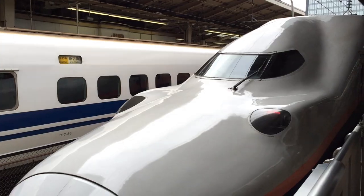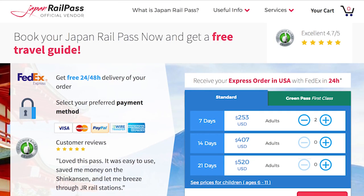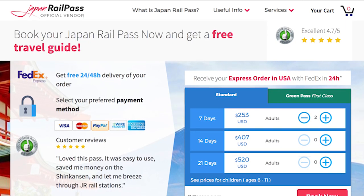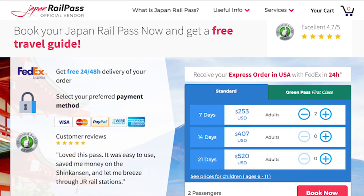You can buy a one, two, or three week JR Pass, and you will get a discount for purchasing the two and three week passes respectively. The cost of a one week pass is roughly the cost of one roundtrip bullet train ticket, so it can pay off really fast. A Japan Rail Pass for an adult costs $250 for a one week pass, $407 for a two week pass, and $527 for a three week pass.